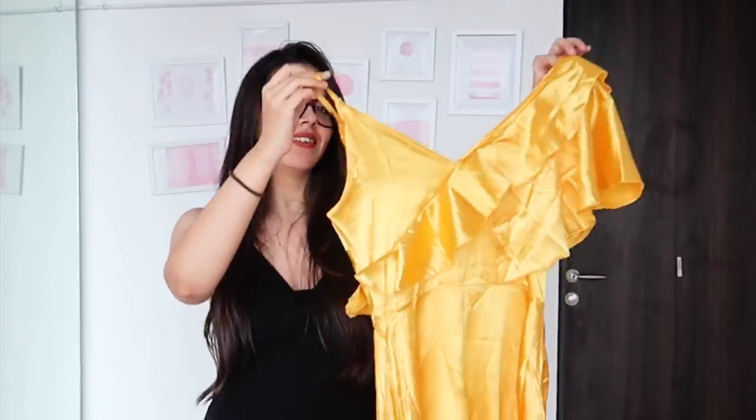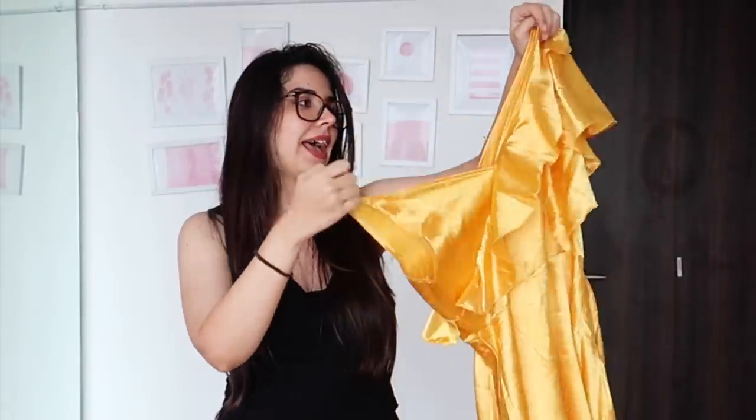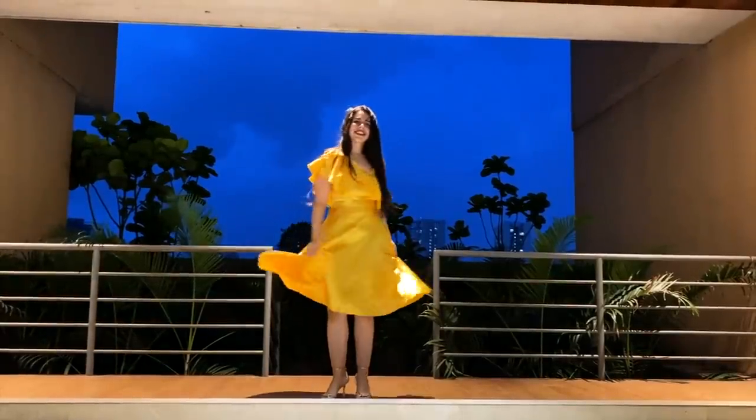The dress has one strap on one side and a ruffle shoulder on the other, which makes it fancy but still very wearable. It has a satin finish. I should have ironed it, but I'm lazy! I really love this one — it has a lot of fun to it.